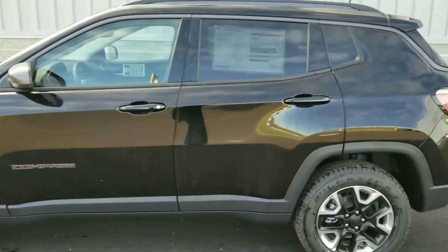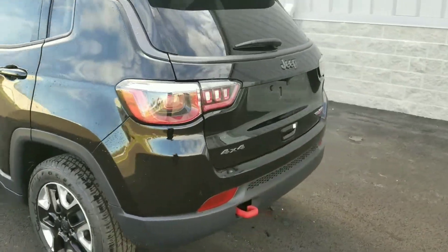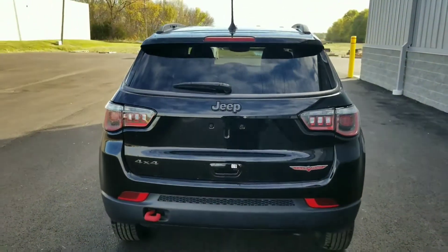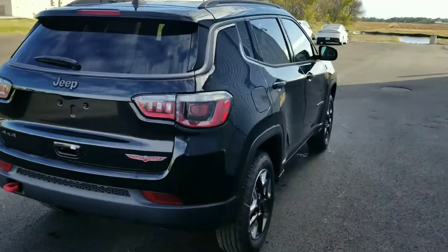Going around the outside, there's another red hook in the back, and of course your Trailhawk badge again. They did a really good job with this Compass as far as looks — it just has a great look to it.